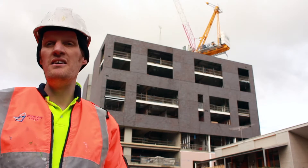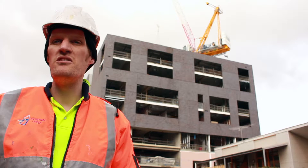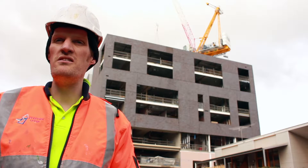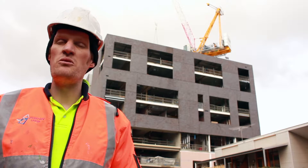We have a tower crane here and we know that we have a tight time frame for our deliveries up there. We know ADX couriers and the delivery drivers will be here so we don't miss our deadline.